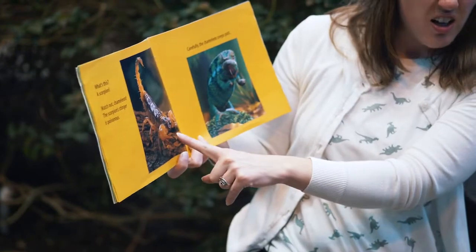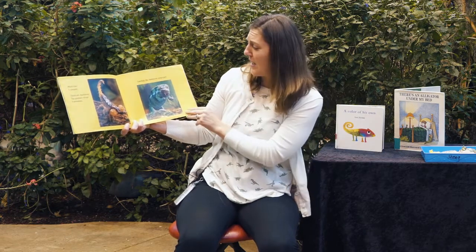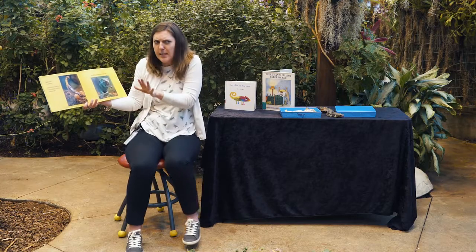What's this? What is that, friends? A scorpion. Watch out, chameleon. The scorpion's stinger is poisonous. Carefully, the chameleon creeps past. Can you creep, friends? Creep past that scorpion?